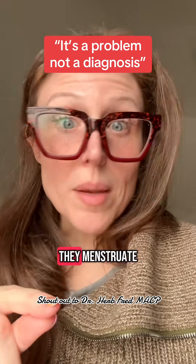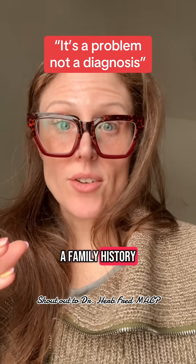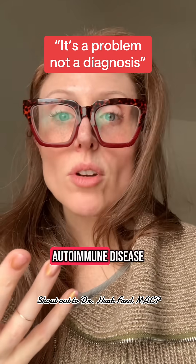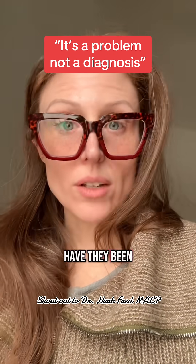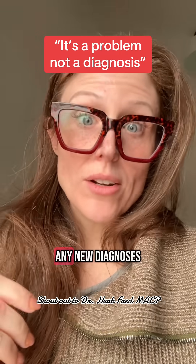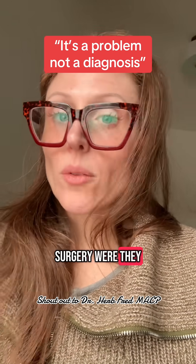How old is the patient? Do they menstruate? Do they have a history of GI bleeding? Do they have a family history of anemia? Do they have autoimmune disease? How long has this anemia been going on? Have they been ill recently? Do they have any new diagnoses? Are they taking any new medications? Did they have surgery? Were they recently hospitalized?